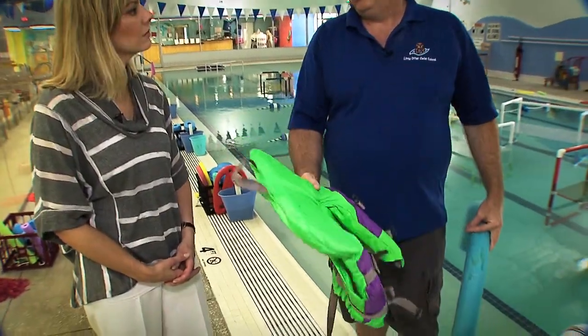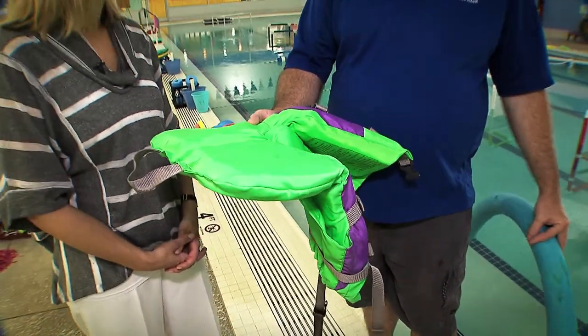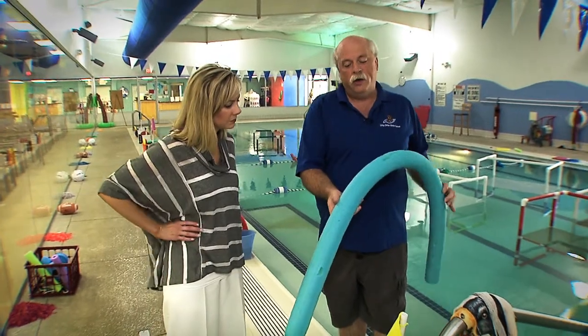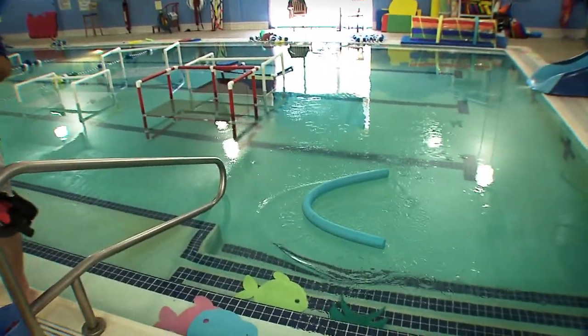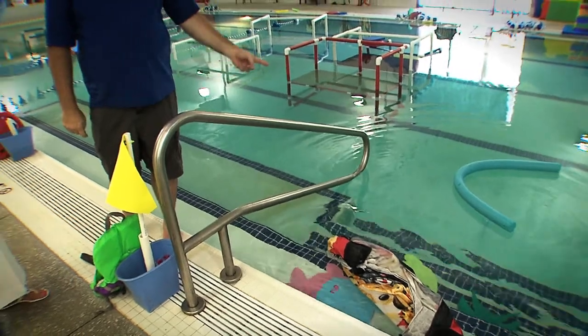Another thing we do is we prefer life jackets over floaties. A life jacket is something a kid has to work at to get off, whereas floaties can just slip off easily — a child can jump in and you think they're safe, but in reality they don't have anything on. The last thing we try to teach kids is 'throw, don't go.' If somebody's in trouble in the water, use a noodle or a towel from the side of the pool to throw so they can grab on and be pulled out, rather than the kid jumping in trying to save their little brother or sister.